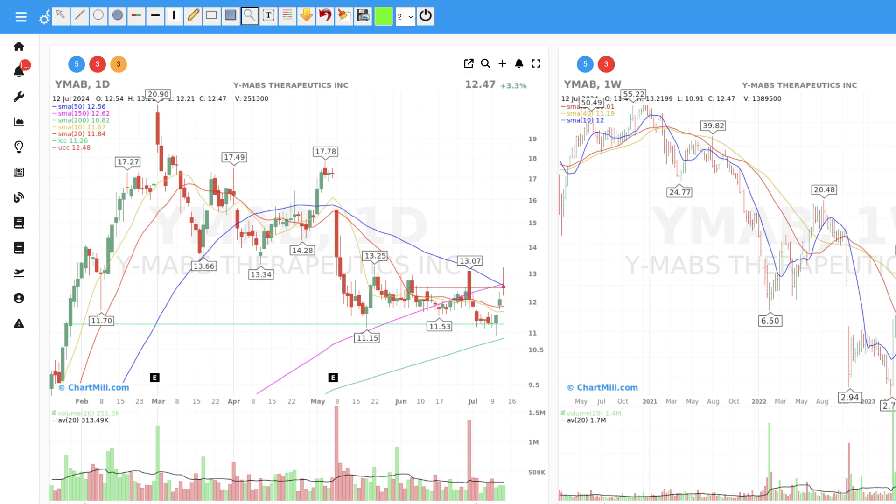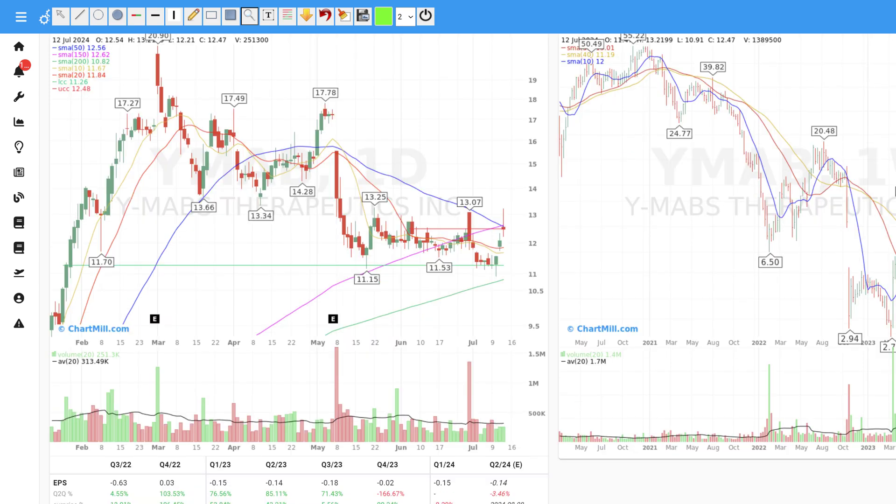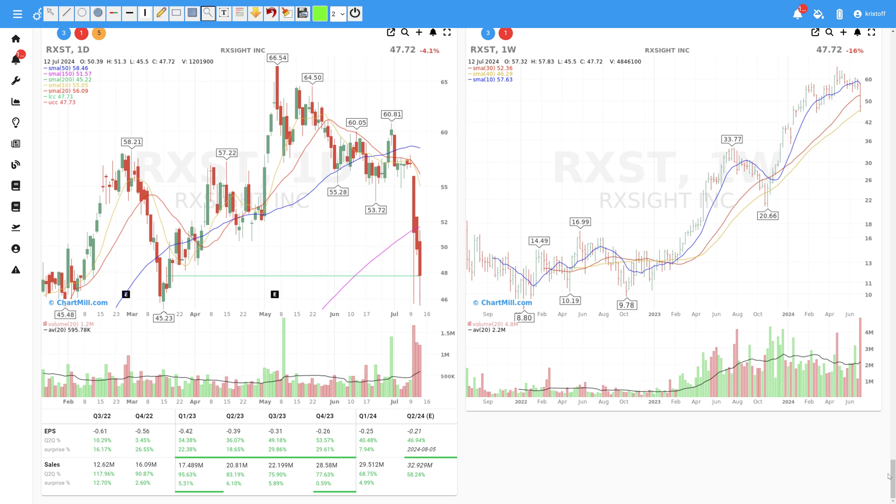YMAB Therapeutics does not look interesting at the moment — too volatile with a negative doji candle. RxSight is not worth keeping either. There is a downward price trend on the daily chart with strongly increased volume; however, the SMA 200 does still act as a support level.